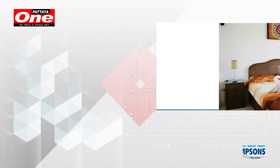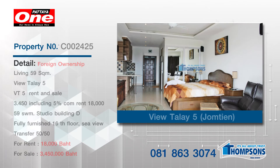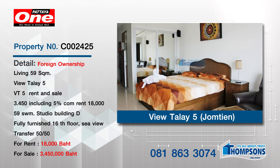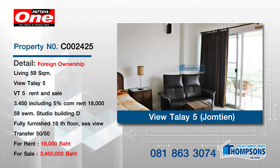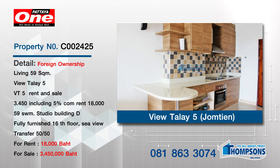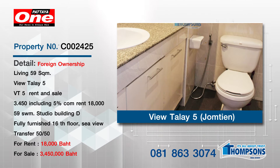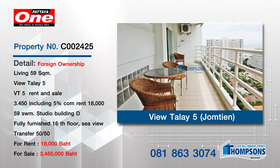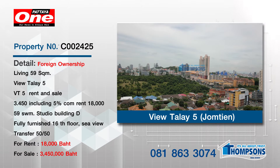The next one is Vutil A5, which is lovely, right on the beach — 16th floor. They don't come up that often in Vutil A5. It's a 59 square meter studio, one bathroom, priced at 18,000 baht a month rent with beautiful sea views. Or it's up for sale at 3,450,000 baht. It's a really good investment property — 18,000 for 59 square meters, especially Vutil A5 with sea view.